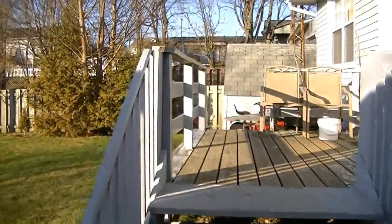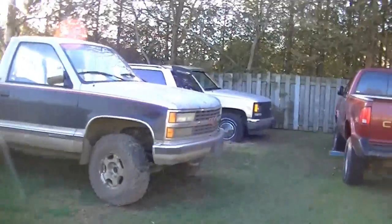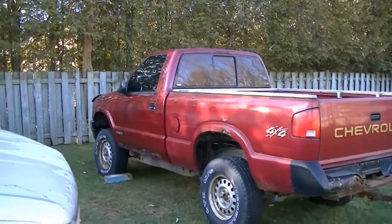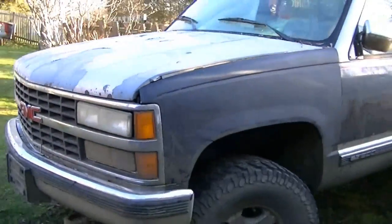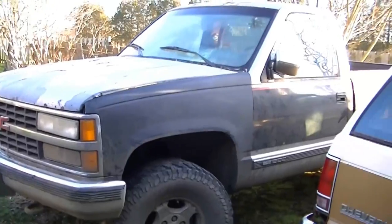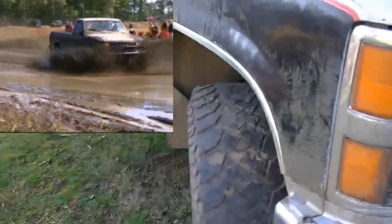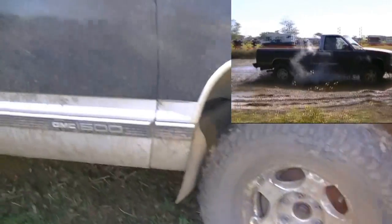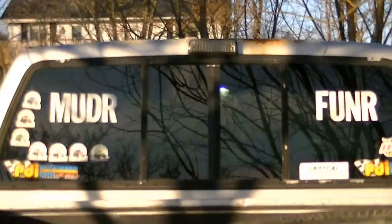That's a 94 S10 and I believe we're going to start using that for mud running as well — my wife needs a truck. This one was at the last Gopher Dunes mud fest. Broke a drive axle on it and messed up the bearing on this side. My daughter-in-law put the lettering on. Nice job.